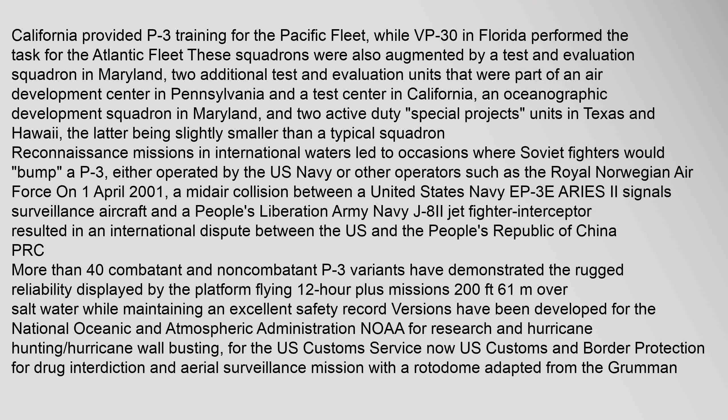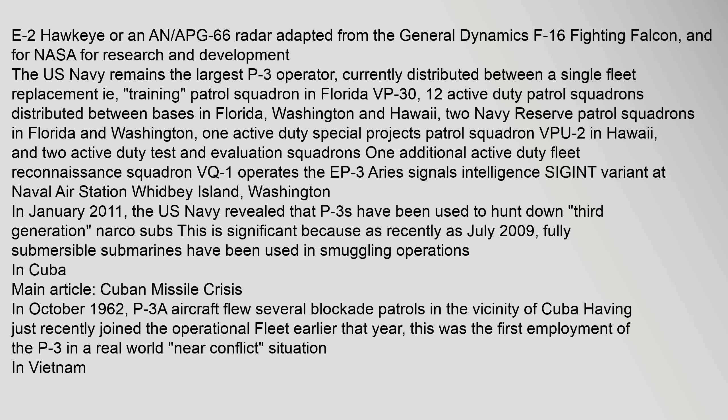More than 40 combatant and non-combatant P-3 variants have demonstrated the rugged reliability of the platform, flying 12-hour plus missions. The U.S. Navy remains the largest P-3 operator, currently distributed between a single fleet replacement (training) patrol squadron in Florida (VP-30), 12 active duty patrol squadrons distributed between bases in Florida, Washington and Hawaii, two Navy Reserve patrol squadrons in Florida and Washington, one active duty special projects patrol squadron (VPU-2) in Hawaii, and two active duty test and evaluation squadrons.